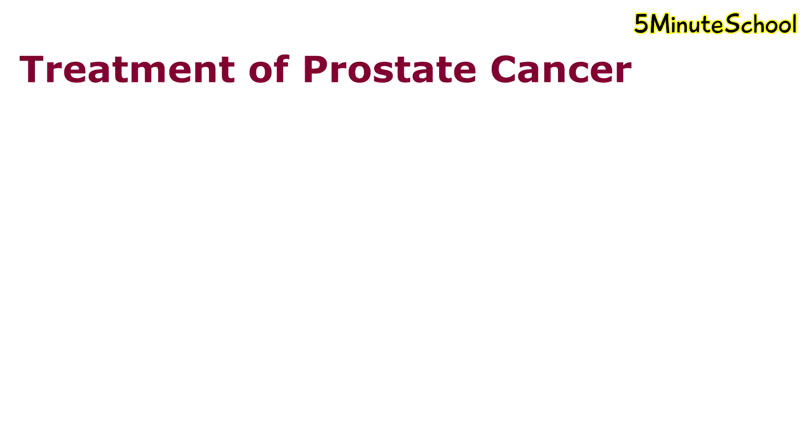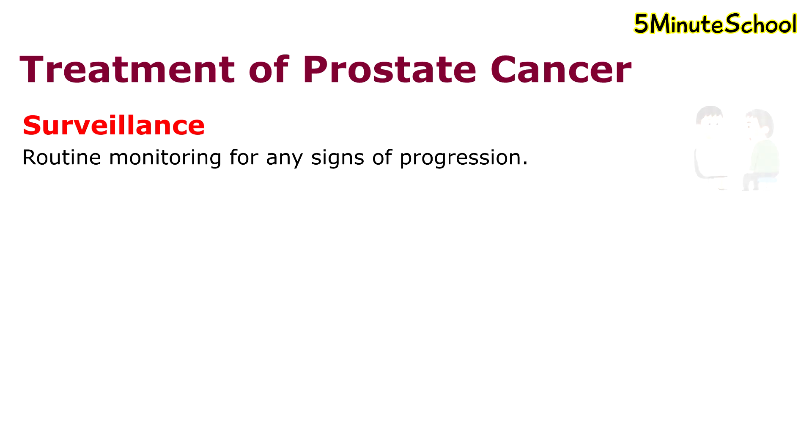Treatment of prostate cancer includes surveillance, where the tumor is carefully observed over time with the aim to begin treatment if there are any signs of progression. This monitoring may include routine PSA tests, digital rectal examination, or repeated biopsies at set intervals. As prostate cancers can be slow growing, this is a suitable treatment option, but it's not considered for more aggressive forms of prostate cancer.